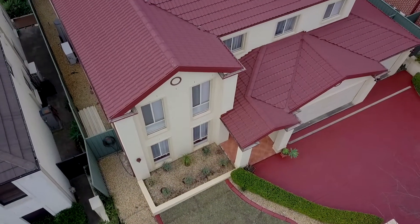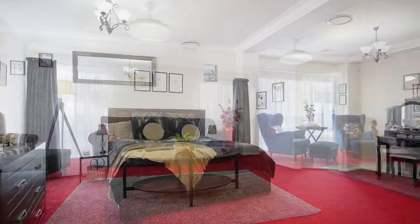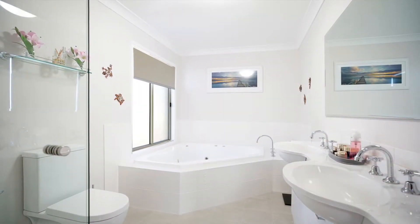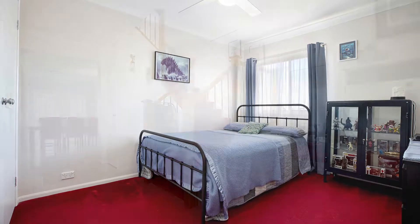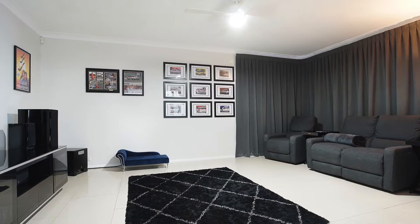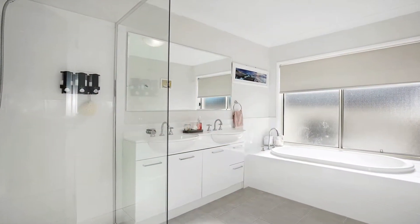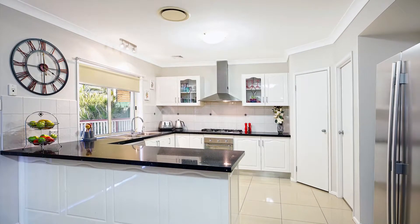Immaculate presentation and quality inclusions integrate seamlessly with an unrivalled floor plan to create the ultimate family lifestyle. Featuring six double bedrooms with ensuite and walk-in robe to the master, a further five double bedrooms all with built-ins, separate home office, four living areas consisting of formal lounge and dining, family room off the kitchen, separate home theatre room as well as an additional upstairs rumpus, three full bathrooms, and an immaculate kitchen with stainless steel appliances, stone benches and gas cooktop.